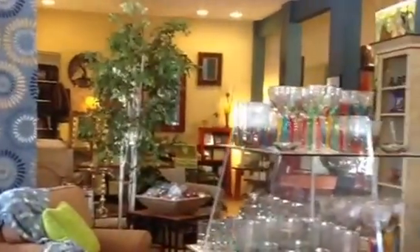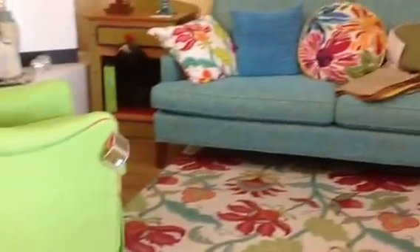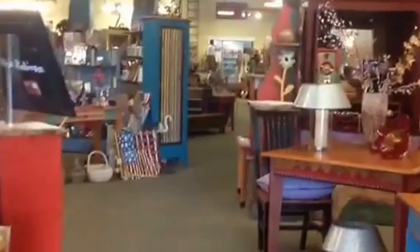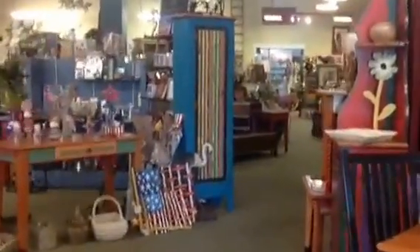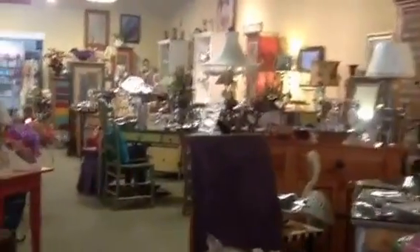I am inside the store. You can see how beautiful it is with all the great stuff. I love these carpets and gorgeous furnishings. Lots of art, exotic lamps.